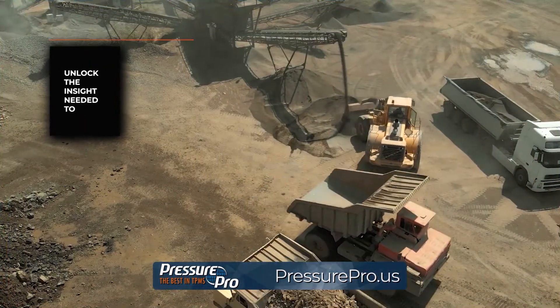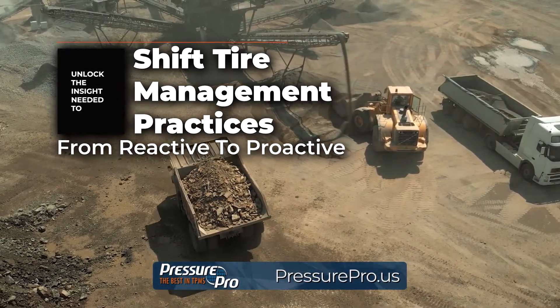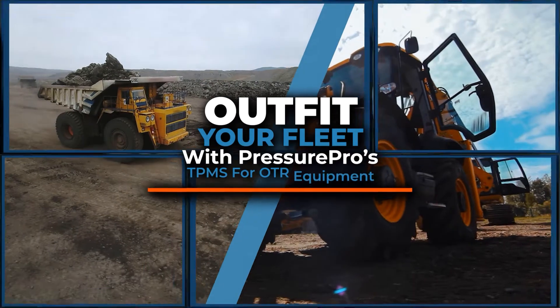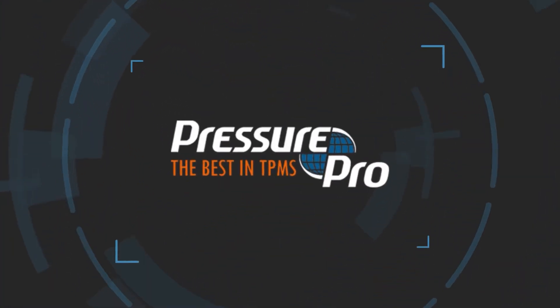Unlocking the insight needed to shift tire management practices from reactive to proactive. Outfit your fleet with PressurePro's TPMS for OTR equipment and gain unmatched tire performance visibility. Learn more at PressurePro.us.